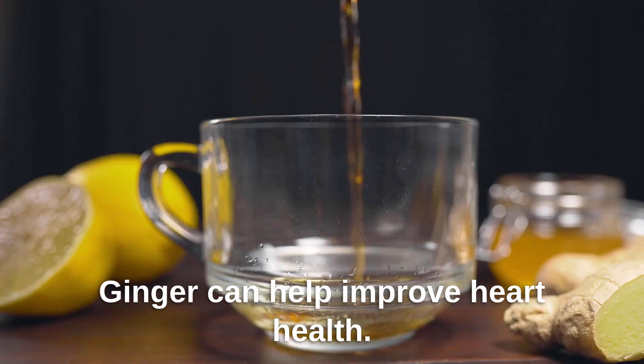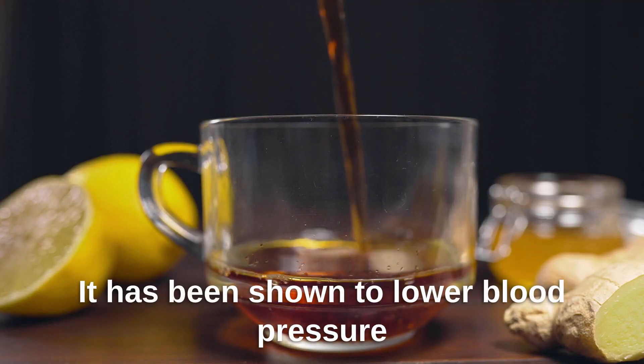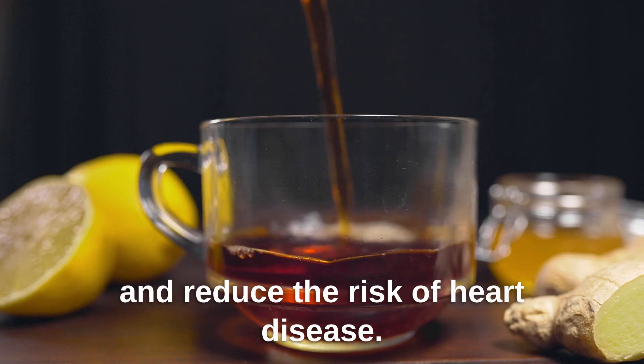Ginger can help improve heart health. It has been shown to lower blood pressure and reduce the risk of heart disease.